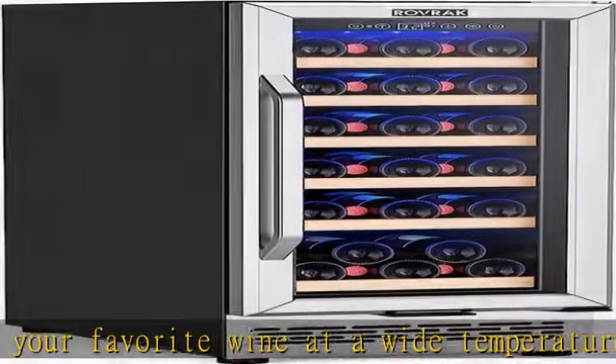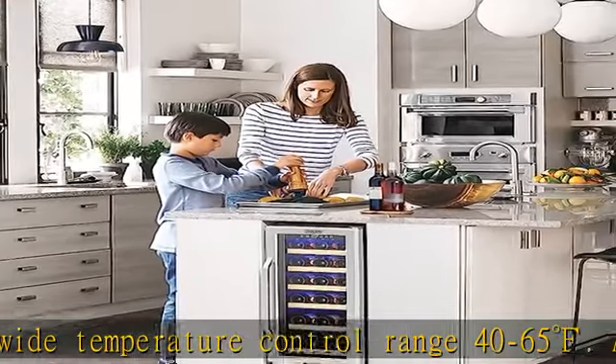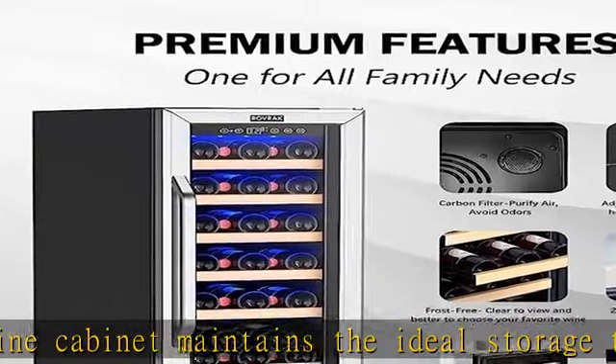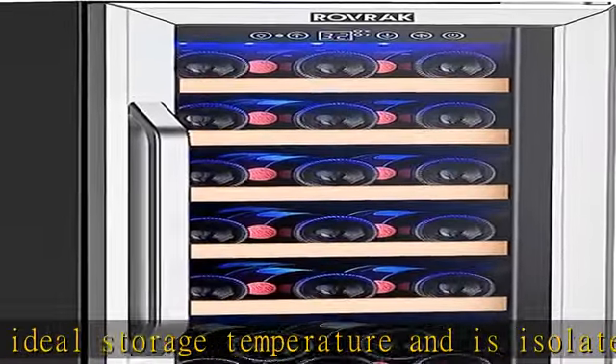This Rovrick wine fridge dimensions are 15 x 23 x 34 inches. Built-in or freestanding, it fits in almost any kitchen or dining area. A stylish double-pane temperature glass door provides a clear view of your wine collection while preventing UV light.